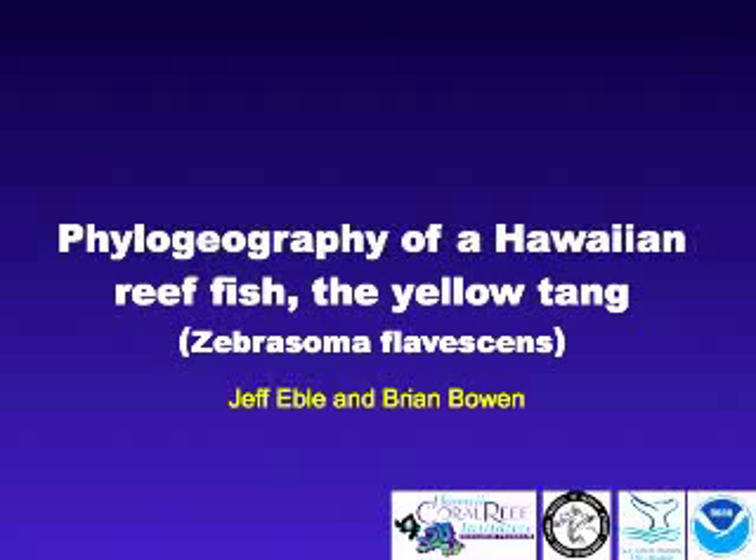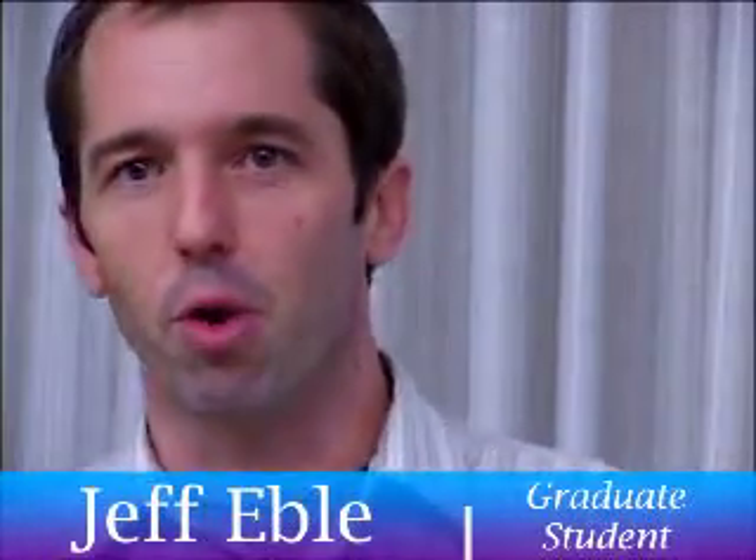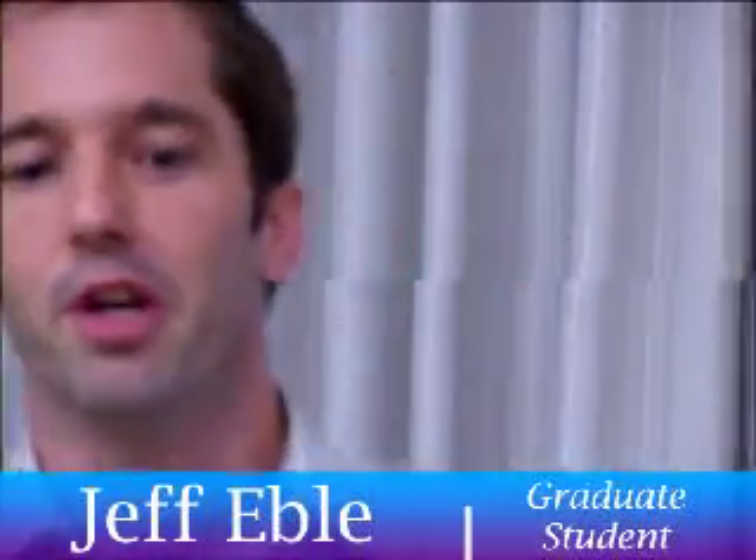I know a lot of you have seen this presentation a couple times, and I have heard through other projects quite a bit about Yellow Tang. I'm going to start off with just a little bit of review and then we'll get into some new preliminary data that we've worked up only just recently, and then I'll end with where we're hoping to go with this.